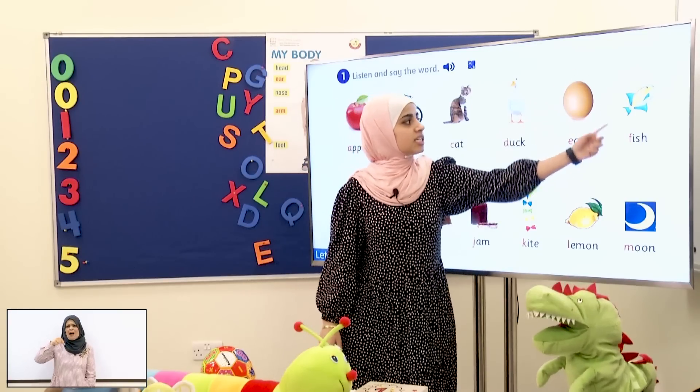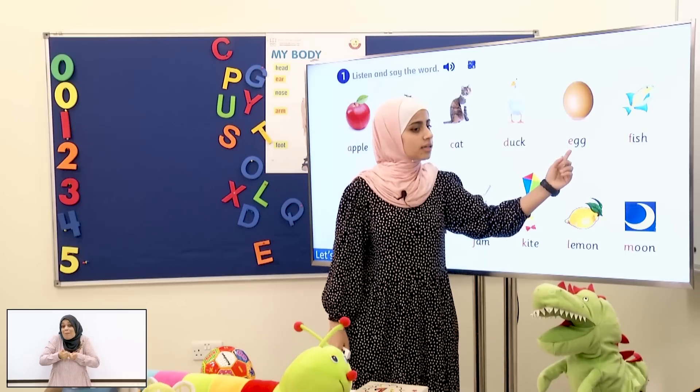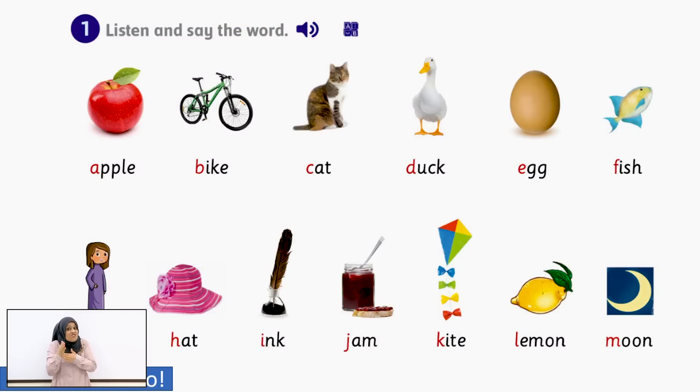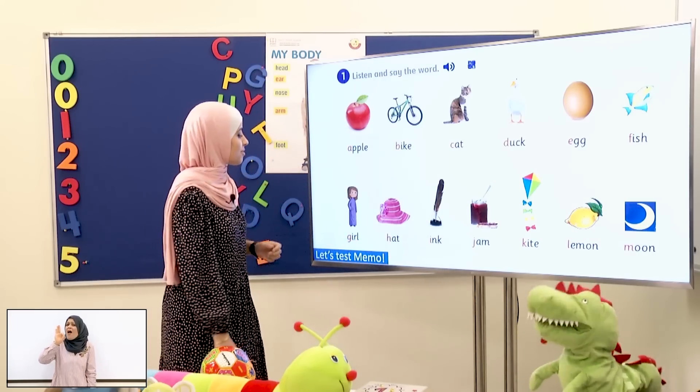Now what's this? It's an egg! What's the first sound of the word egg? E! Very good! And now we have fish! Can you tell me the first sound? F! Good job, students and Mimo!